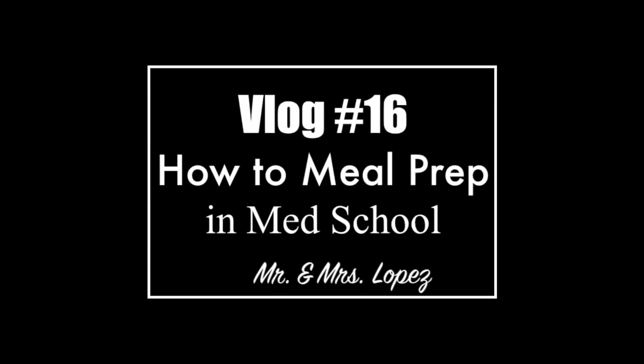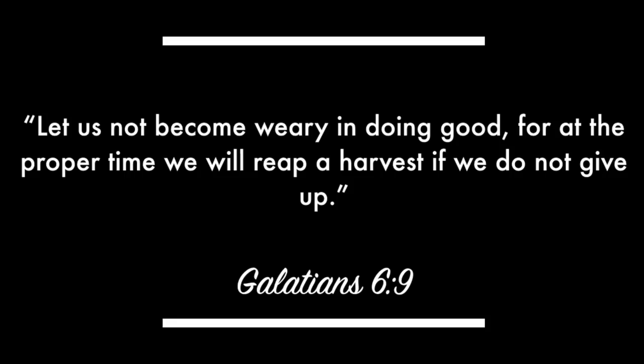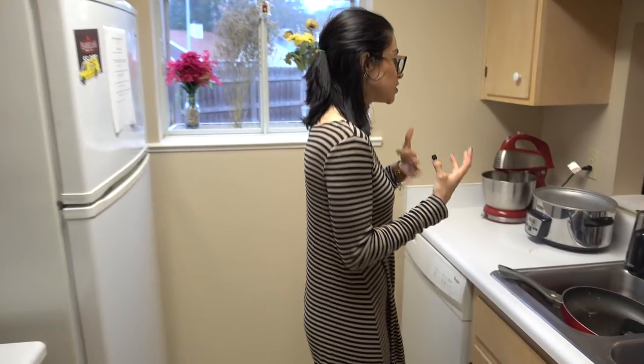Today we're going to show you how Daniel and I prep — because I prep for him — how do you prep in med school? How do you have time? Well, guess what? You make time for the things you care about. Today's Sunday, and we use today as our designated prep day. The cool thing is I have things that I've done that have already helped me and made this process easier.